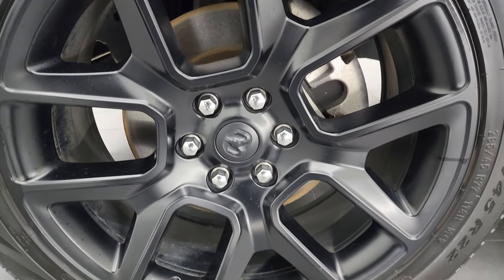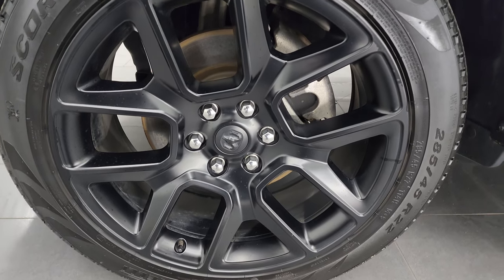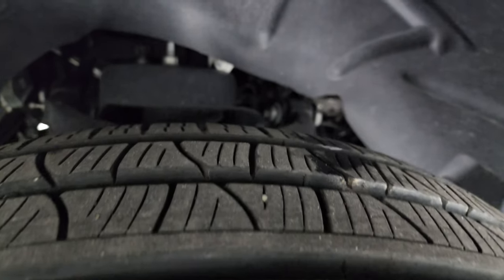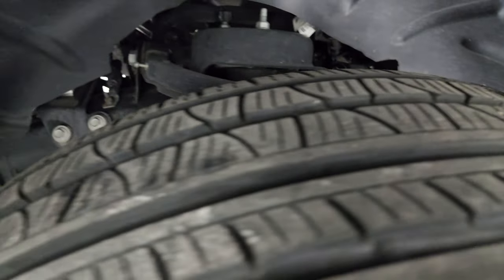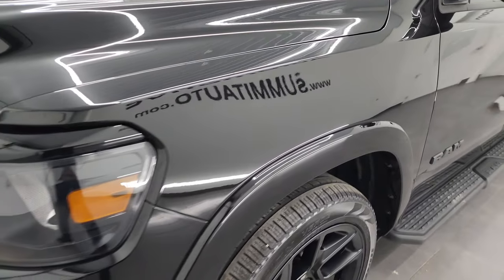This one comes with the 22-inch painted black alloy wheels, part of that Night Edition, and it has Pirelli Scorpion Verde all-season tires. These are 285/45 R22s and they have right around half the tread left on them. The frame and underbody is in really nice condition. This is a one-owner, clean title history, clean Carfax, out of Wisconsin.